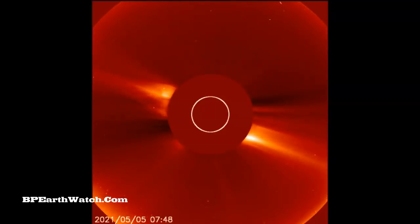May 8th, 2021. Guys, a quick update. We've had the strongest solar flare so far of Solar Cycle 25.